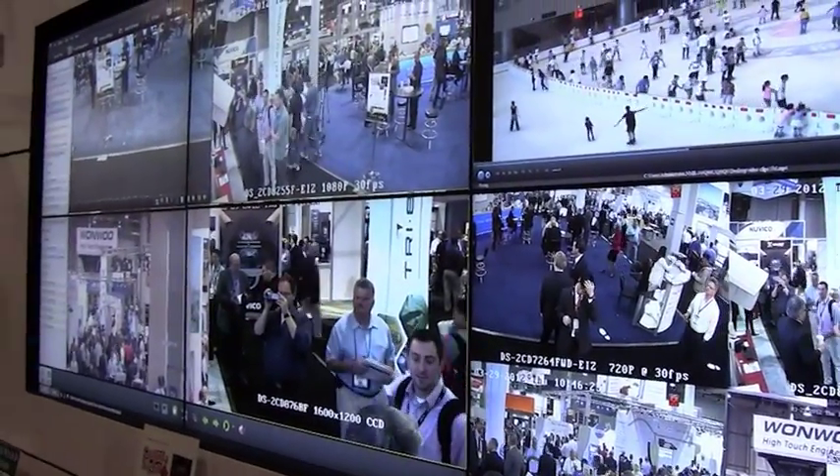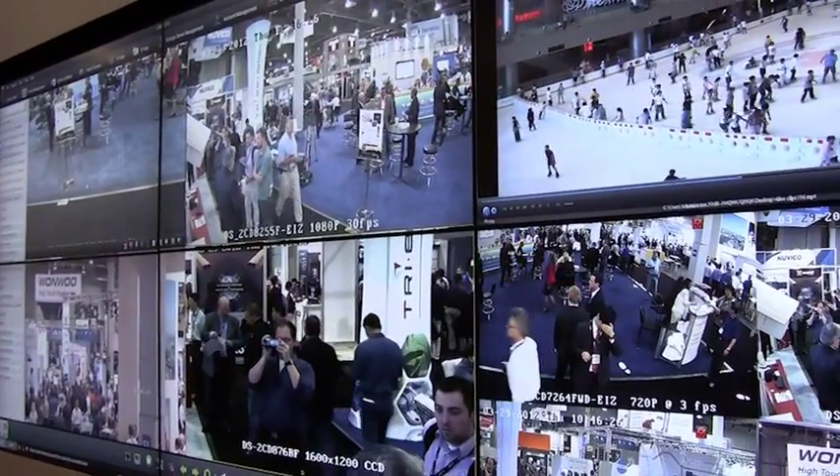This features software like Smart Search, allowing you to go back, highlight a specific area, and do a search based only on that area. Instead of looking through days of video, you can let the machine do the search for you in literally seconds.